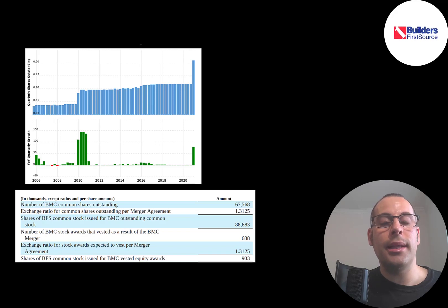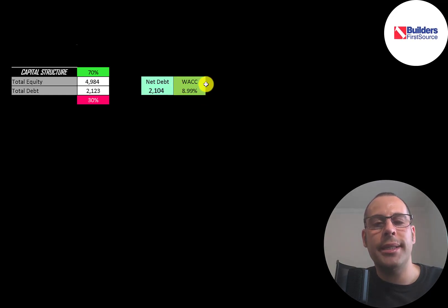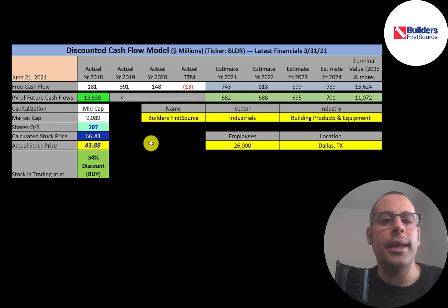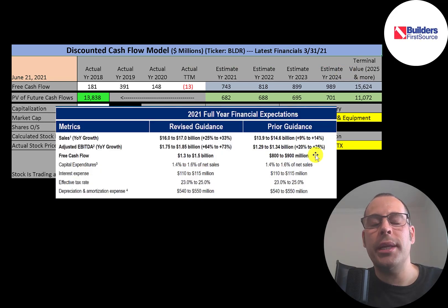The idea is they'll be a stronger company and generate more free cash flow together than individually. Looking at the capital structure: $5 billion of equity, $2 billion of debt — 70% equity, 30% debt. Their weighted average cost of capital (WACC), a blend of cost of equity and cost of debt, is 9%, which is the discount rate applied to future cash flows. We estimated four years of future free cash flows plus a terminal value of $16 billion, discounted back using WACC, giving a company value of $14 billion. Dividing by 207 million shares gives a calculated stock price of $67. Trading at $44, that's a 34% discount — a strong buy according to the model.